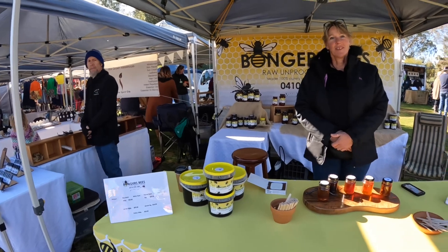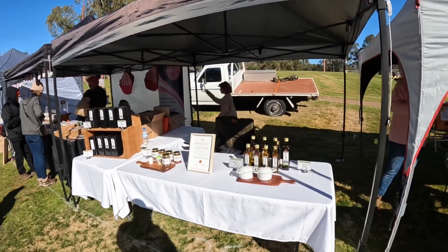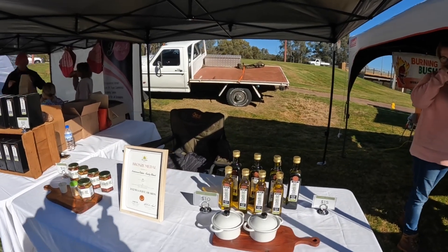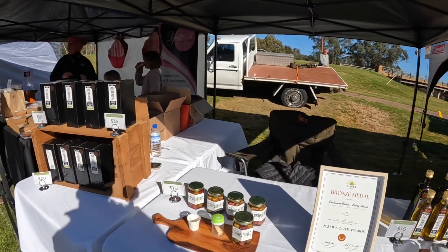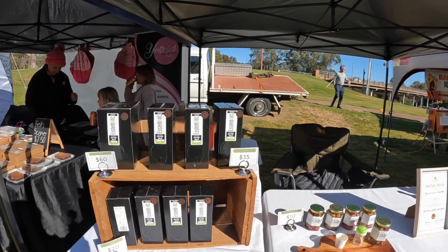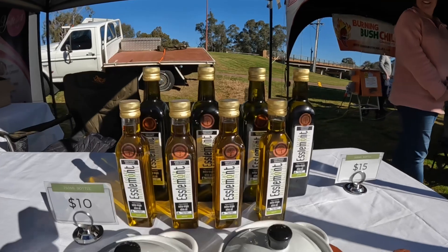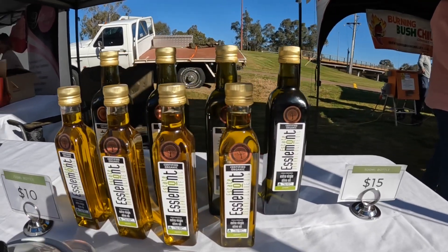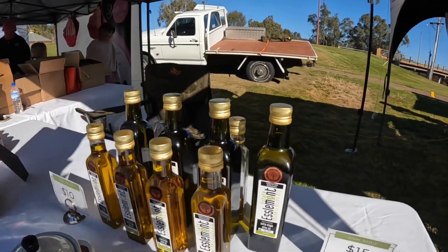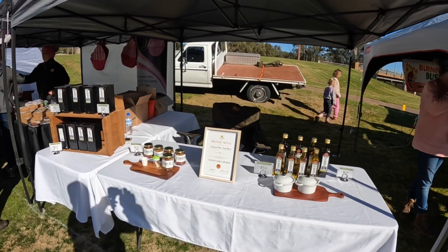Here we have Esselmont Estate olive oils. They're a very local producer — just down the road — and they grow the olives and press the oil themselves. It's fully organically certified, so it's really nice to have such local producers. Look at the color of that as the sun shines through it. This is another one of our great local producers here at the 2J Farmers Market.